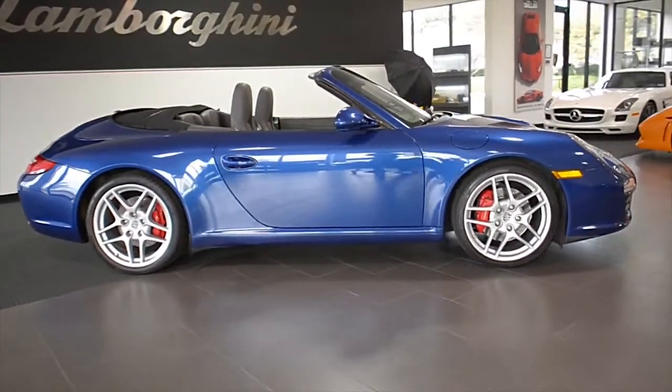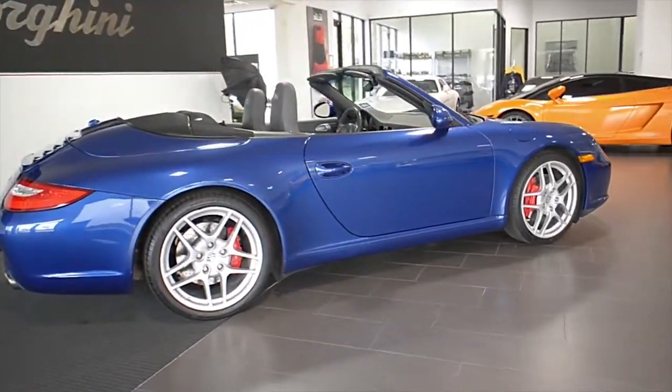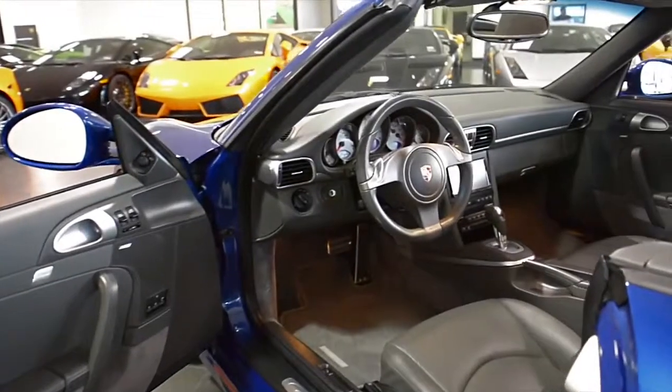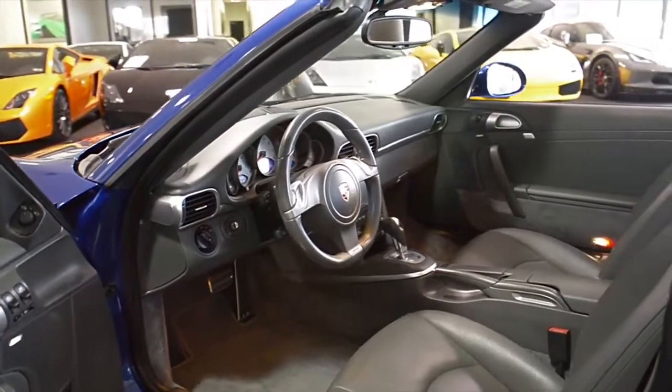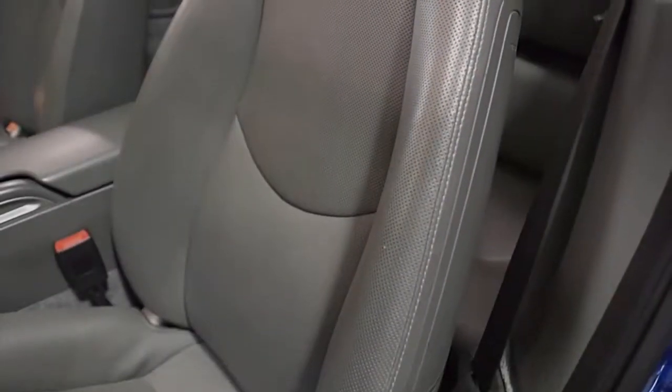Lamborghini Dallas proudly presents this 2009 Porsche 911 Carrera S Cabriolet, equipped with a 3.8 liter, 385 horsepower flat-six engine, and a 7-speed PDK transmission with rear-wheel drive.